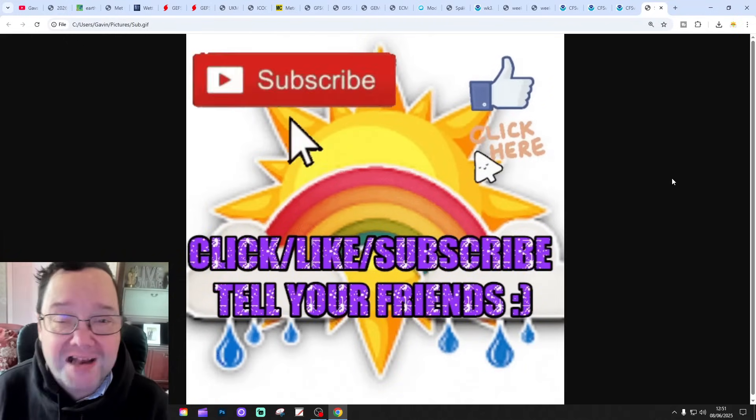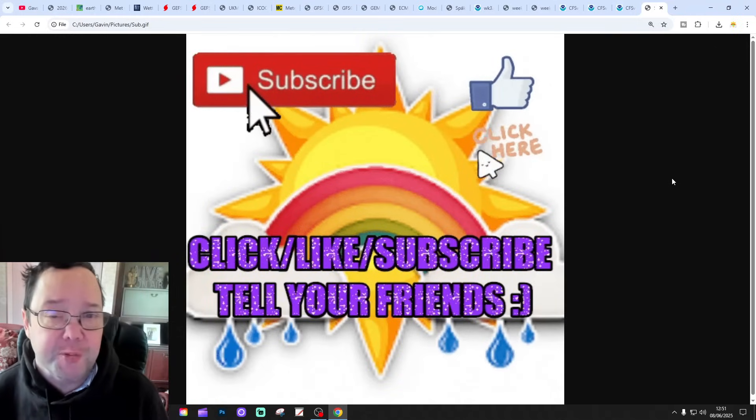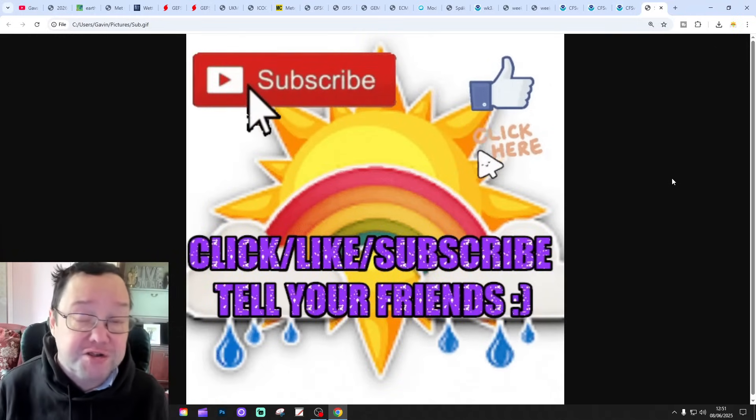If you enjoyed the video, please like, share and subscribe. Thank you so much everyone for doing that. Why not drop a comment - let us know what you think about this and all of our videos.